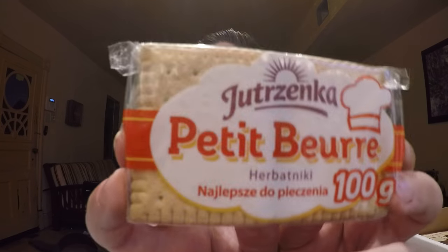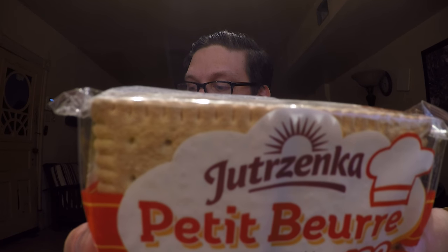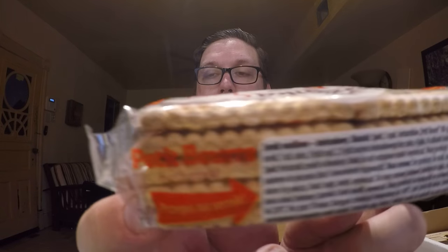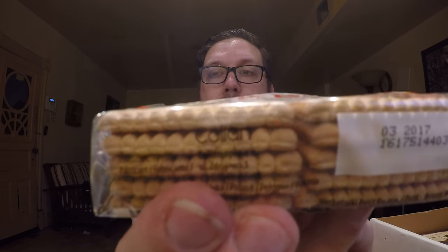Next up we have Petite Biree — delicious butter biscuits that pair nicely with coffee or tea. They look like a little package, probably like a butter cookie kind of tea biscuit. Not too special, but probably pretty decent with some coffee like it says.